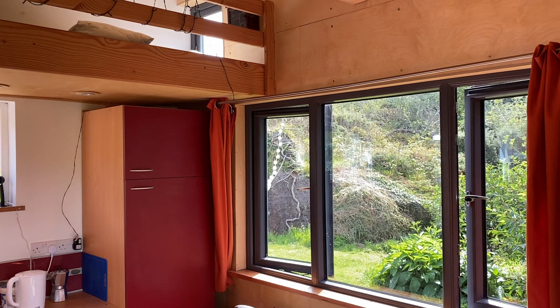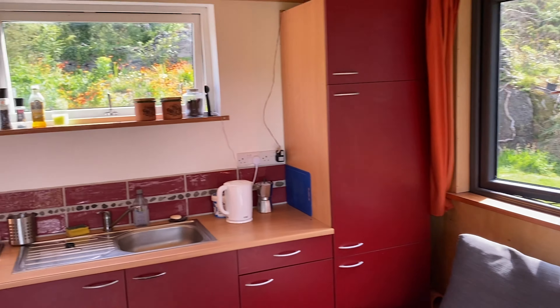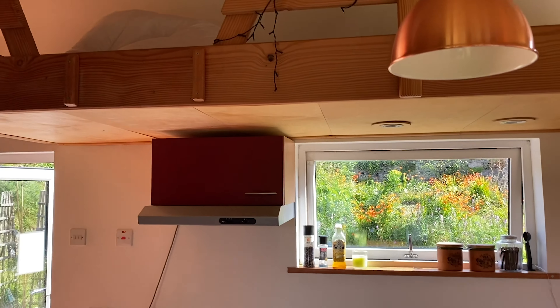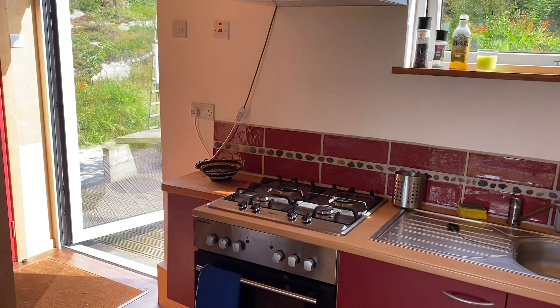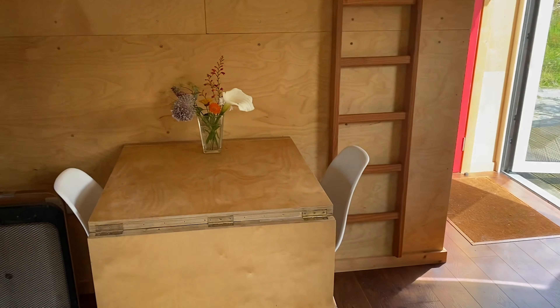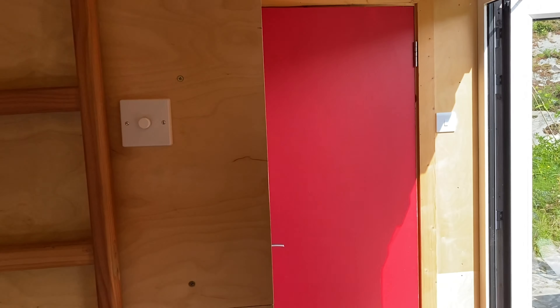We're going to have two more of these up in the field and also two smaller ones of a different design. The cabin sleeps five people with a double bedroom, a bed settee, and a kids' sleeping platform — which they love — above the kitchen area, all fitted within 23 and a half square metres.